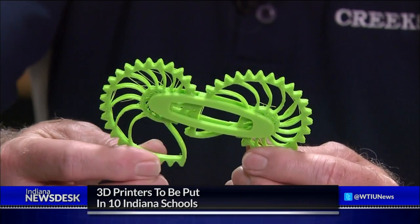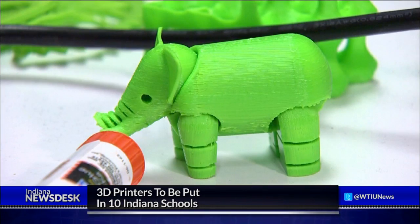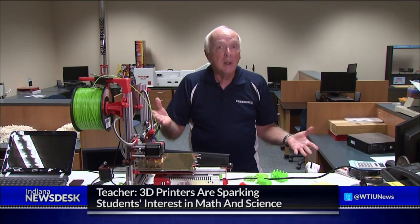John Davis teaches TechEd at Creekside Middle School in Carmel. He's one of the first teachers to get a printer and says his students pounced on it as soon as it was delivered earlier this year. The questions just kept coming and coming and coming. It was like opening a box and there's a glow inside, and all of a sudden everybody wanted to peek in.